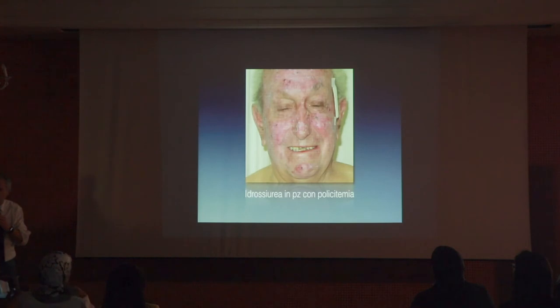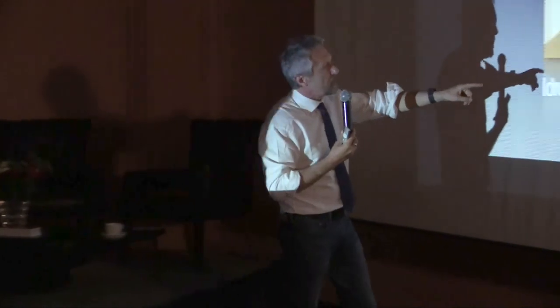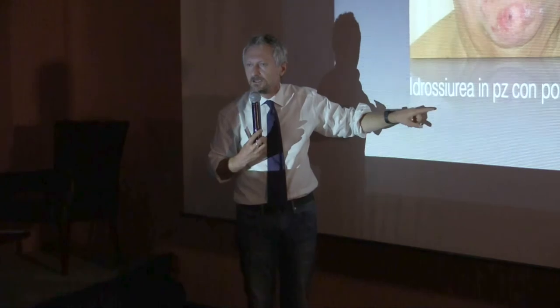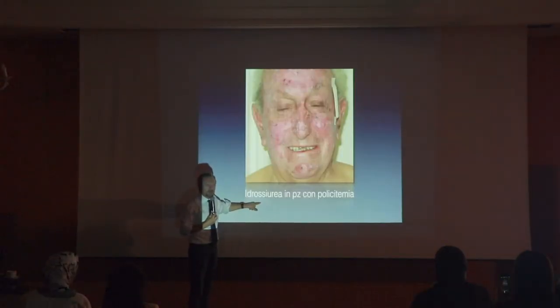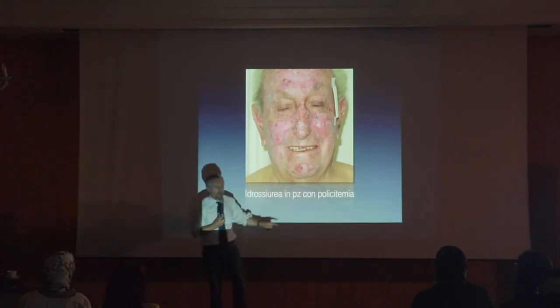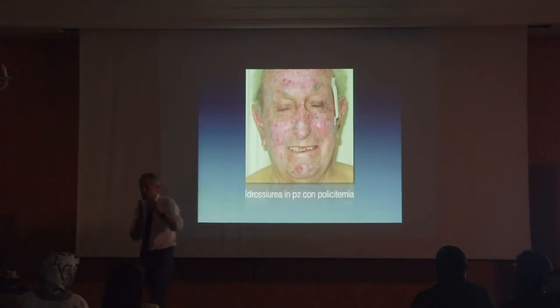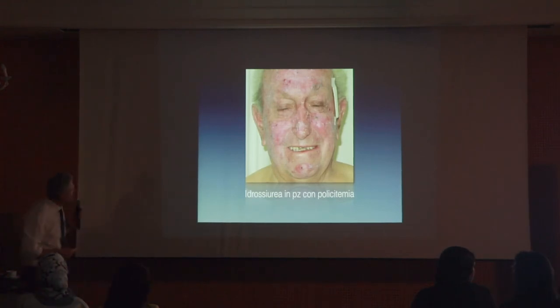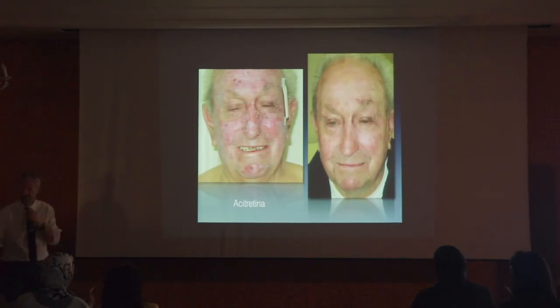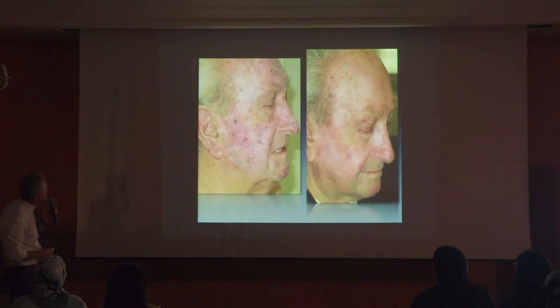In this particular patient with thousands of actinic keratoses — many of which were induced by hydroxyurea, a medication very commonly used for polycythemia — we used acitretin 25 milligrams per day for many months. The result is not so bad, I would say.